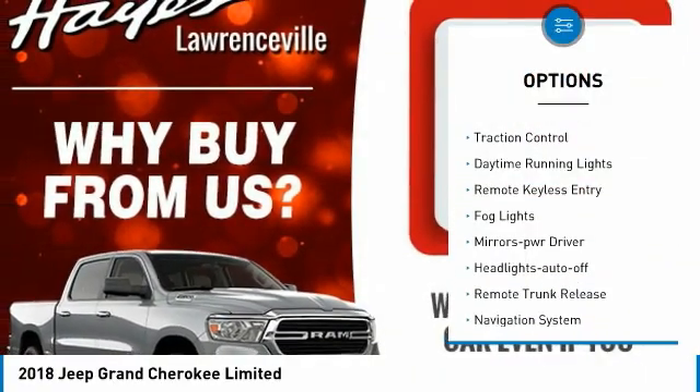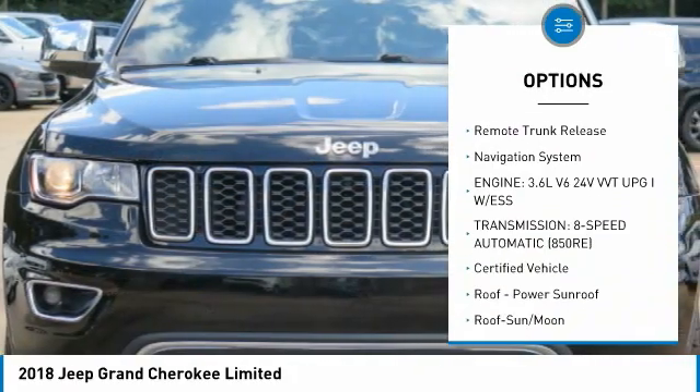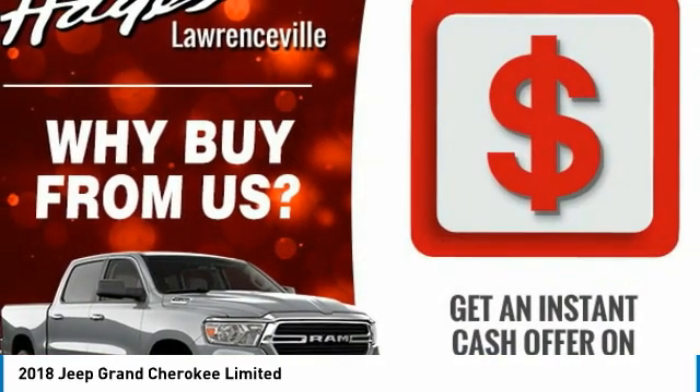Aluminum wheels, heated side mirrors, traction control, daytime running lights, remote keyless entry, fog lights, mirror memory, headlights auto-off, remote trunk release, navigation system.